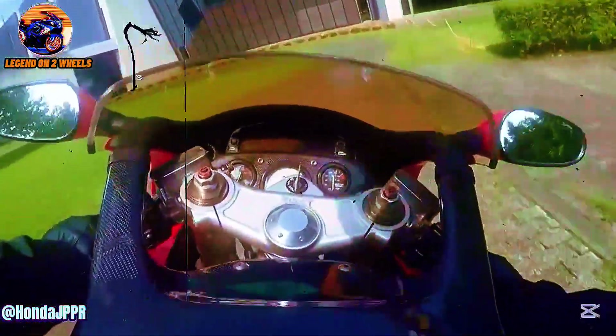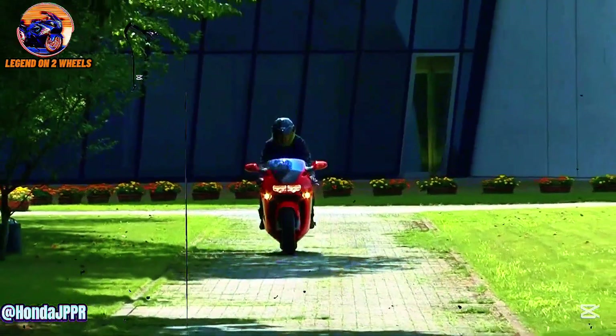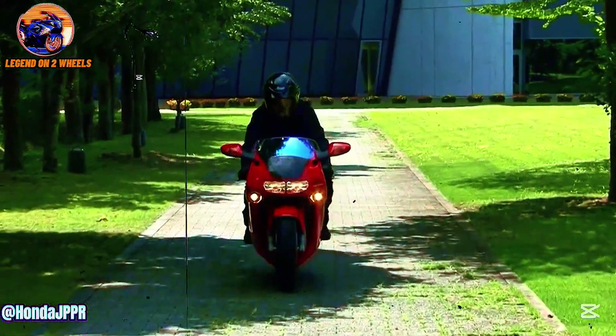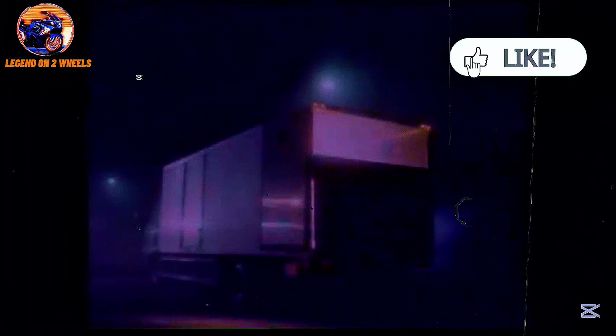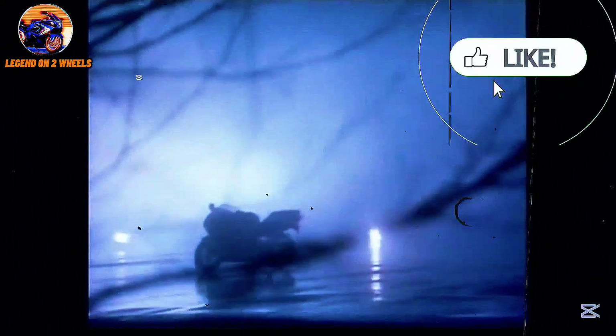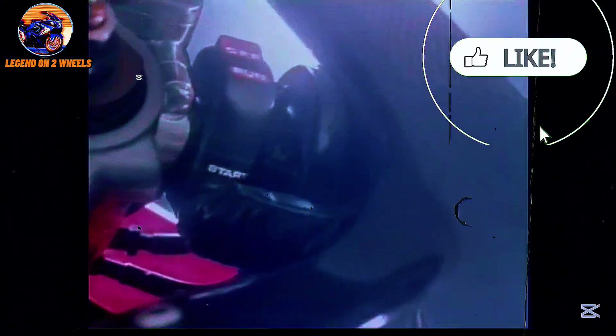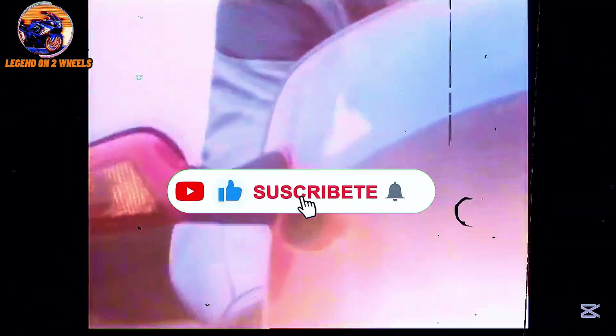Honda wasn't interested in producing a bike for the masses. They wanted to create something unique, representing the pinnacle of sport bike technology and design. For those who could afford it, the NR750 represented more than just a machine. It was a piece of art, a symbol of Honda's ability to overcome any technical obstacle and build a motorcycle that could have been seen as something straight out of a distant future. Only 300 units were made, making it an extremely rare and valuable motorcycle — an exclusive piece of motorcycle history and a symbol of luxury and advanced technology.